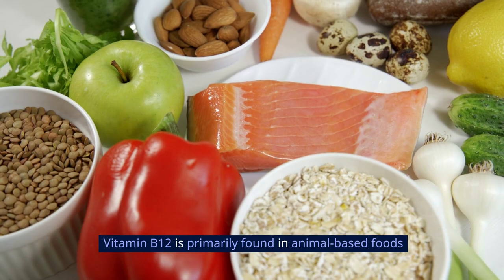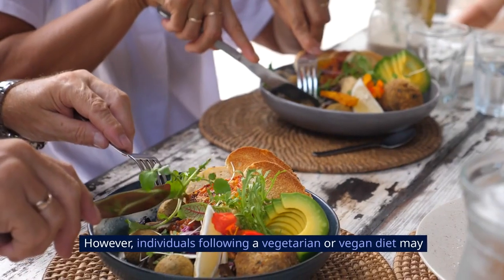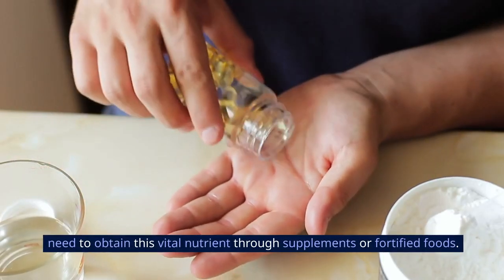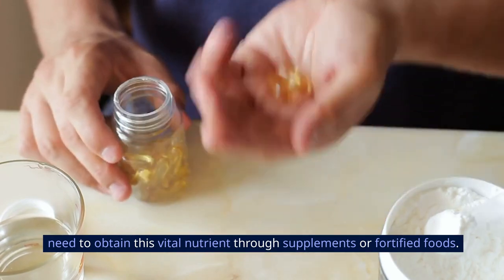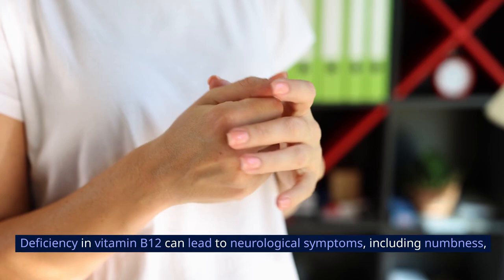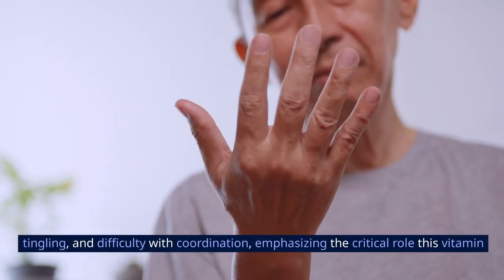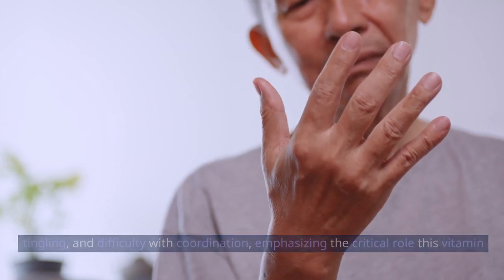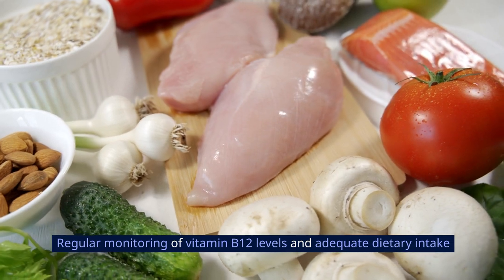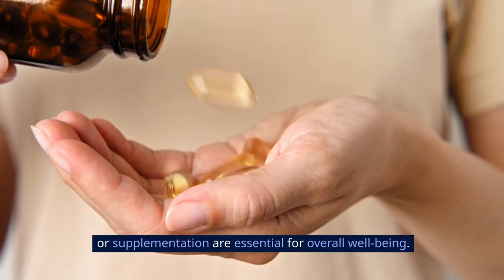Vitamin B12 is primarily found in animal-based foods such as meat, fish, eggs, and dairy products. However, individuals following a vegetarian or vegan diet may need to obtain this vital nutrient through supplements or fortified foods. Deficiency in vitamin B12 can lead to neurological symptoms including numbness, tingling, and difficulty with coordination, emphasizing the critical role this vitamin plays in maintaining optimal nerve health. Regular monitoring of vitamin B12 levels and adequate dietary intake or supplementation are essential for overall wellbeing.